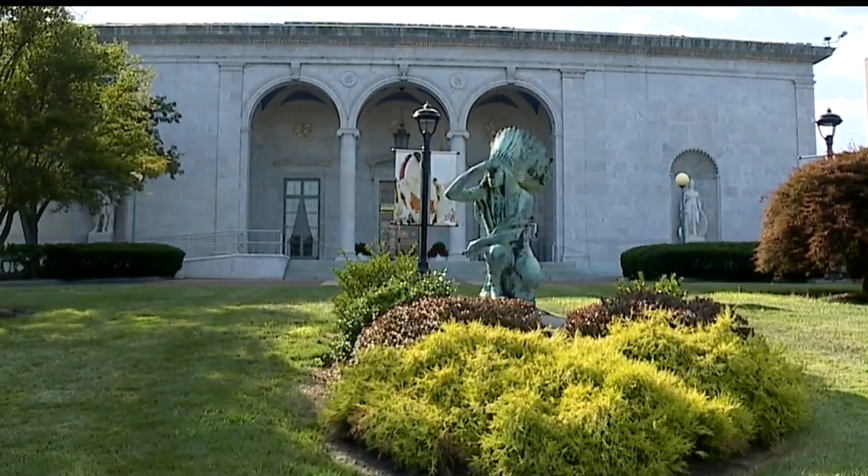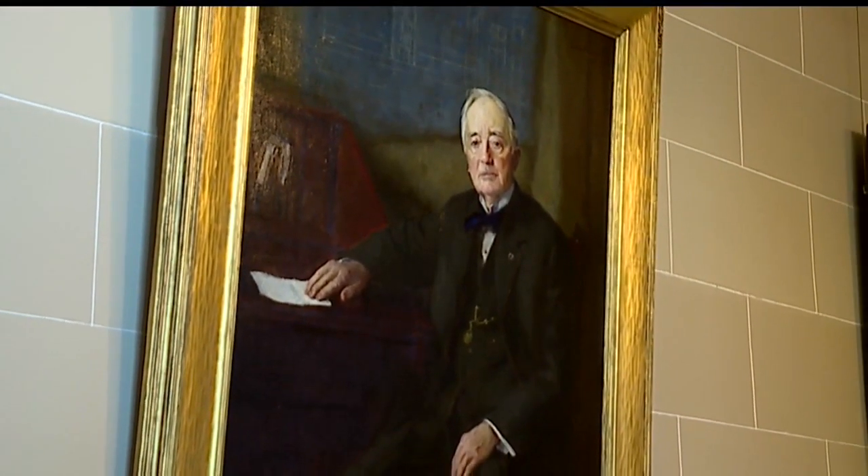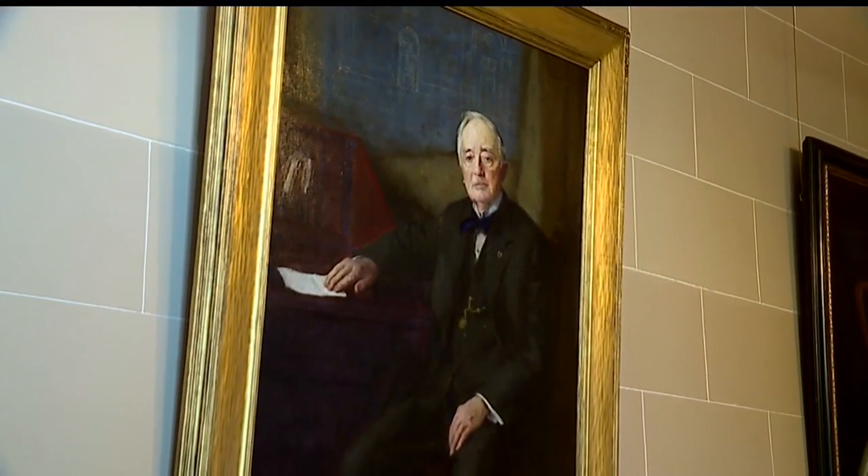An Indian statue greets visitors outside the Butler Institute of American Art on Youngstown's Wick Avenue. While inside, it's a portrait of Joseph G. Butler, whose idea it was to build it.